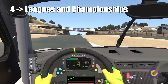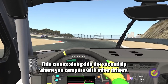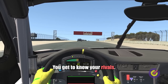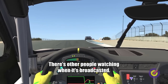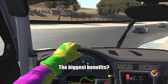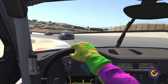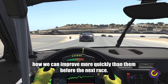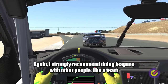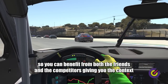Tip 4: Do leagues and championships. This comes alongside the second tip where you compare with other drivers. In leagues you have a deadline — the date of the race — you get to know your rivals, and there are other people watching when it's broadcasted. It creates a much more immersive experience of the sport. The biggest benefit? Rivals. Rivals are the strongest motivation for us to ask ourselves how we can improve more quickly than them before the next race. I strongly recommend doing leagues with a team so you can benefit from both friends and competitors giving you the contacts that you need.